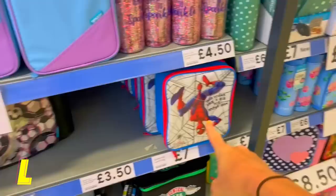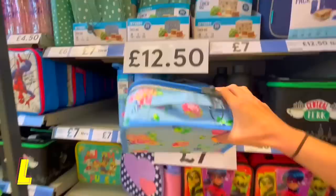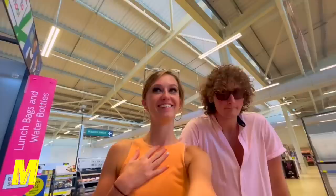For L we're looking at lunch boxes. We could go Spider-Man but I think this one is cuter — look how pretty that is! Slam dunk, going in the trolley.